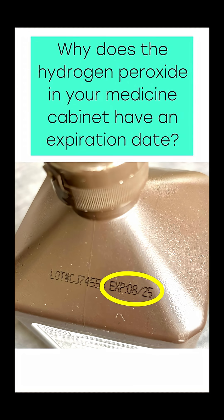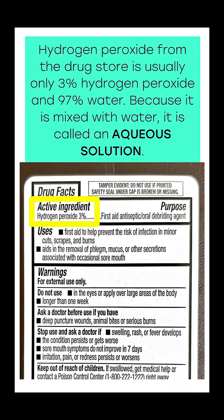Why does the hydrogen peroxide in your medicine cabinet have an expiration date? Hydrogen peroxide from the drugstore is usually only 3% hydrogen peroxide and 97% water. Because it's mixed with water, it is called an aqueous solution.